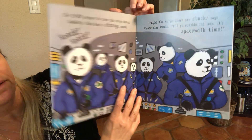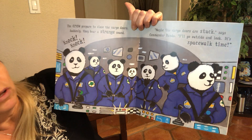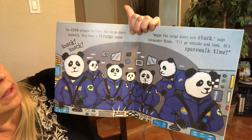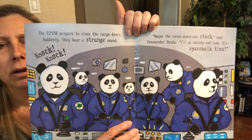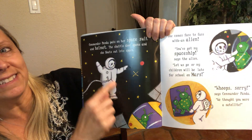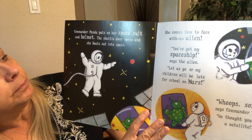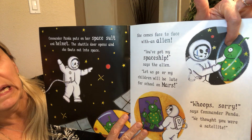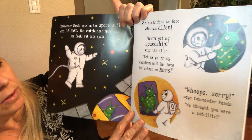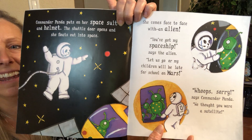What a weird satellite, says Commander Panda. The crew prepares to close the cargo doors. Suddenly they hear a strange sound — knock, knock. Maybe the cargo doors are stuck, says Commander Panda. I'll go outside and look. It's spacewalk time! What do you think he has to do if he wants to go into space from the space shuttle? He has to put on his gear, right? Commander Panda puts on her space suit and her helmet. She floats out into space. She comes face to face with an alien. You've got my spaceship, says the alien. Let us go or my children will be late for school on Mars! Sorry, says Commander Panda, we thought you were a satellite. Oh no — they accidentally grabbed the wrong satellite.